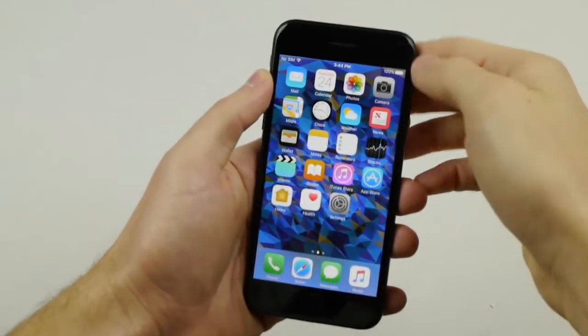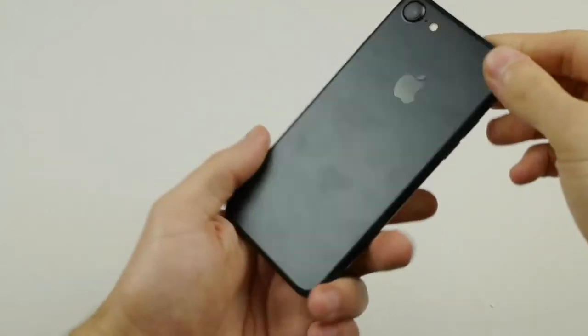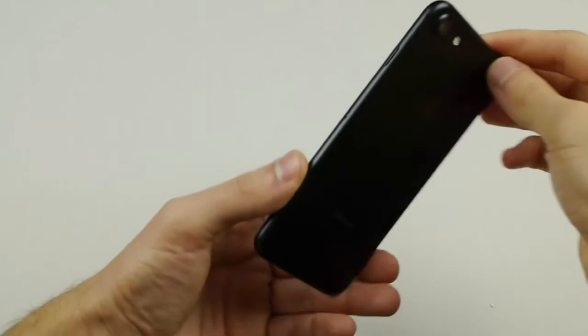Hello everyone, this is Old Noob. So I came across a video titled 'iPhone 7 vs. World's Strongest Acid. What Will Happen?'